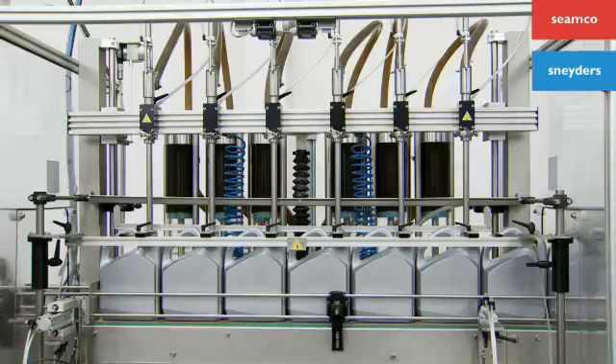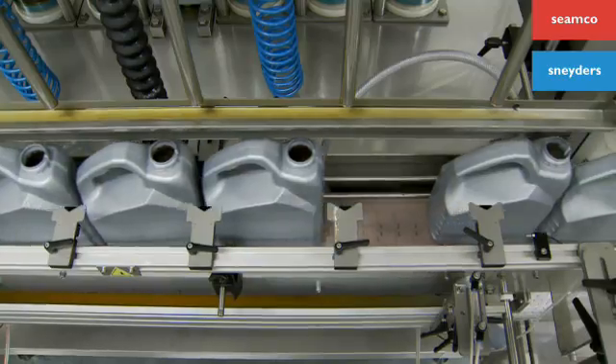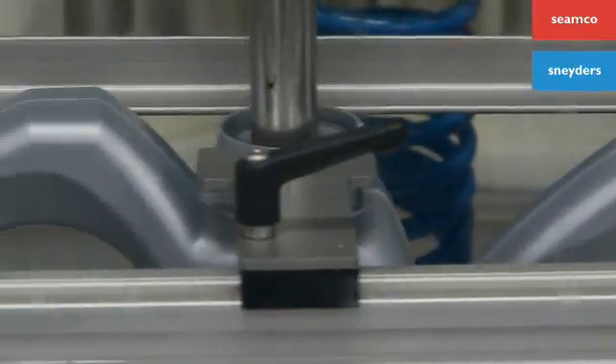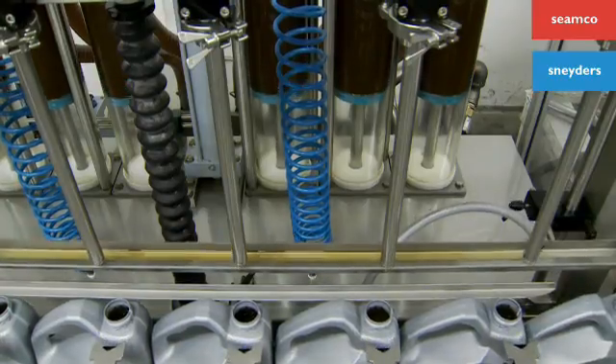All movements of the filler are measured precisely in order to perfectly synchronize the filling speed and the filling needle movement. The spill drain ensures that no liquid drips onto your bottles. Filling without spilling.